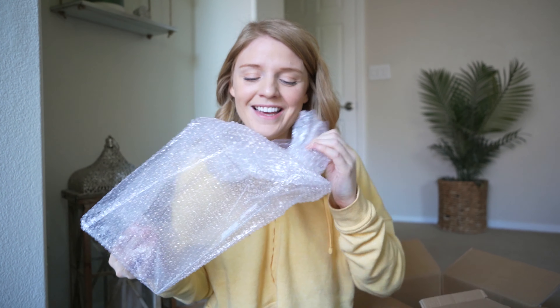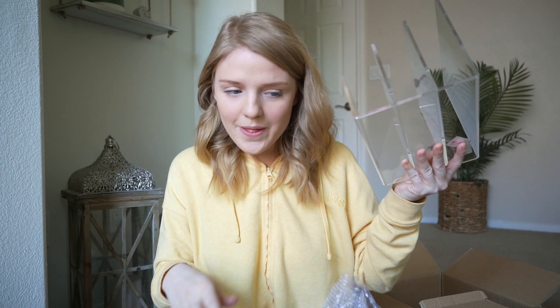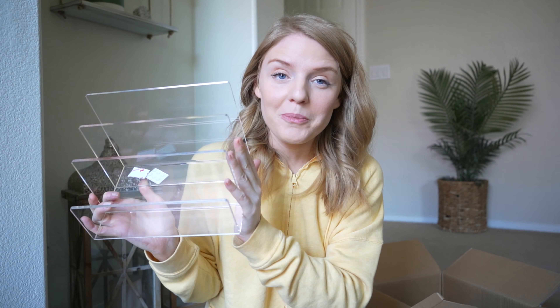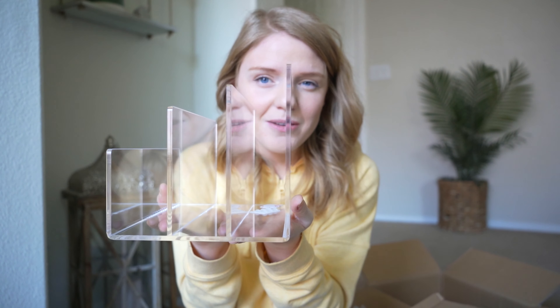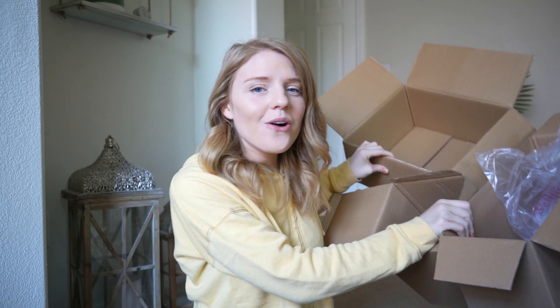The next acrylic item looks probably very similar to the bigger one we had. What I'm thinking I'm going to do with this is — I do have notebooks, agendas, and also stickers for my Etsy business that I would like to organize into one place so I know exactly where everything is. Again, this is just a really nice thick material, which I'm very happy about.